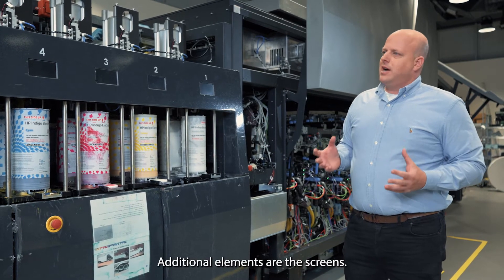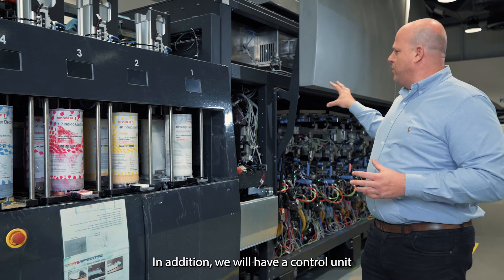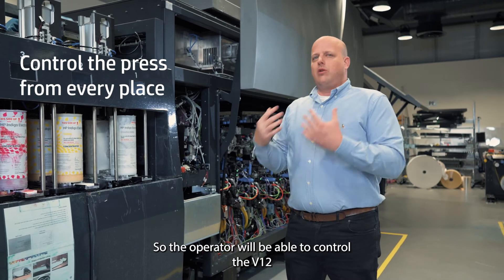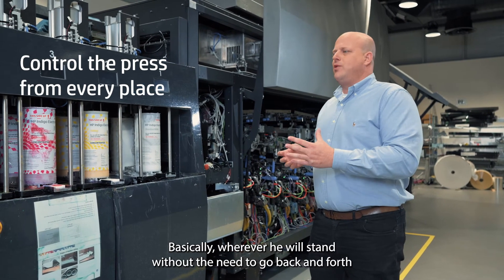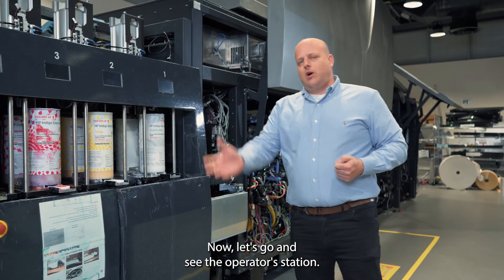We took this frontal-access approach across the entire press: 95% of the activities involved in V12 maintenance can be done from the front side of the press, so the operator will hardly ever need to go back and forth between the rear and front sides. There are also indicator screens for each and every ink, and a control unit located in the middle of the press so the operator can control the V12 from wherever they're standing, without needing to walk to the end of the press.